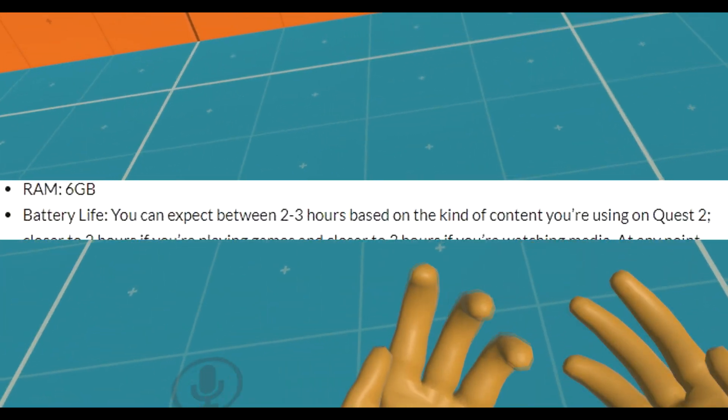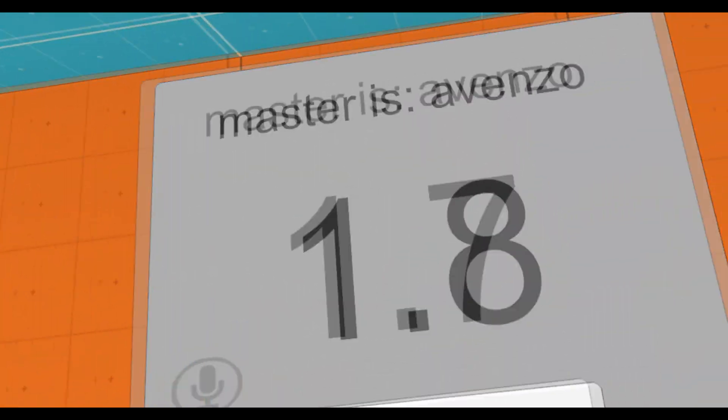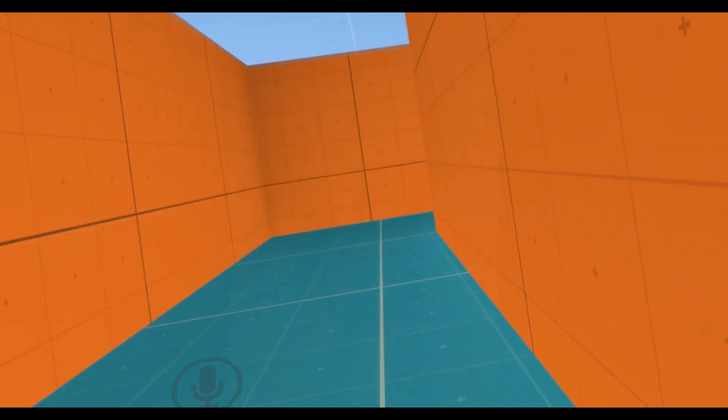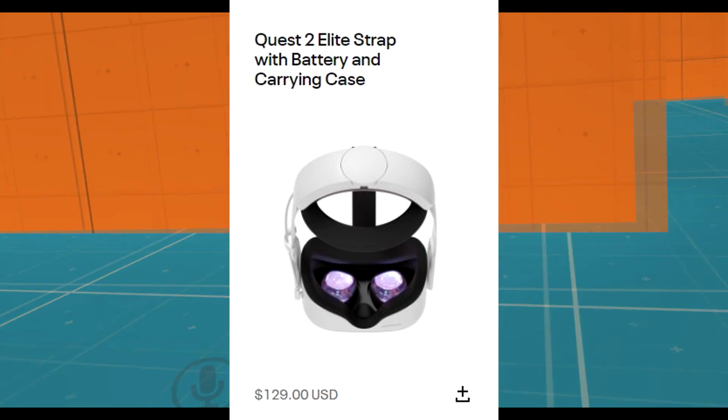The RAM is 6 gigabytes. Battery life is expected to be 2 to 3 hours, depending on what content you use. If you're watching media like YouTube and Netflix, it should run at about 3 hours. It will be coming with a head strap with a battery pack that you can buy separately.